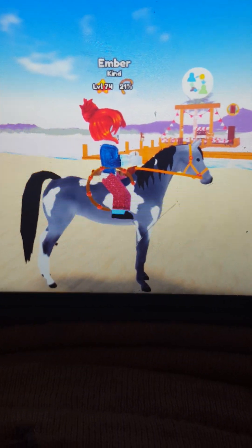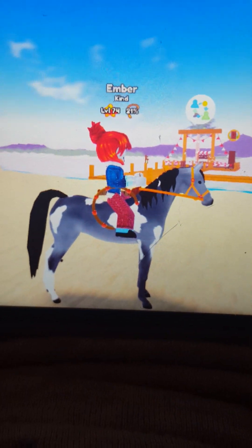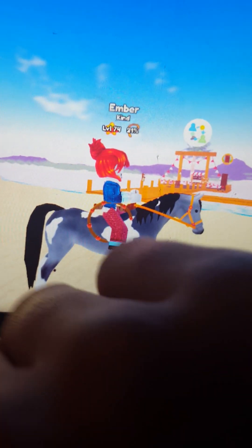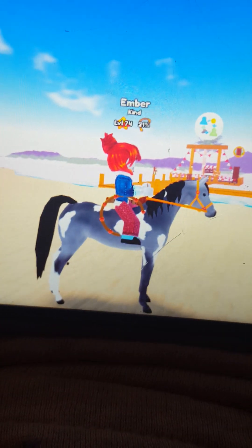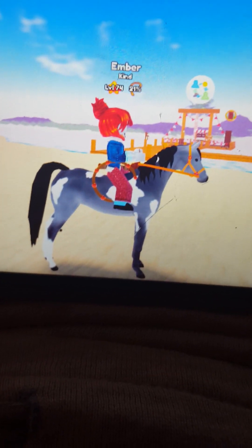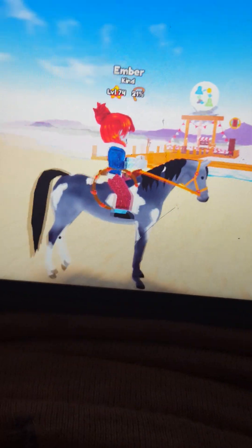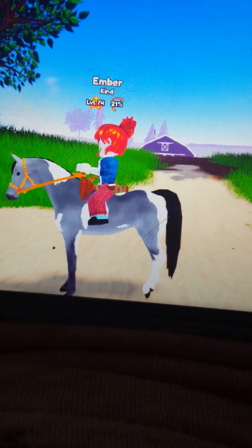Okay so this is Meep. She is a legacy coat Friesian - wait, no, Arabian slash Friesian, sorry about that. She's very cute and I just co-breeded her today and I used a girl potion on her. She has a kind of weird name but it's okay.